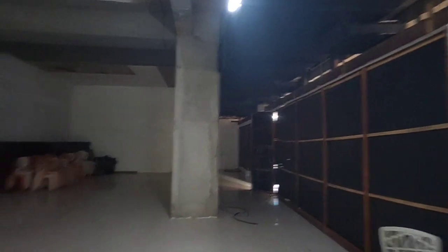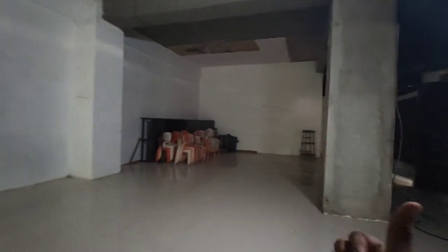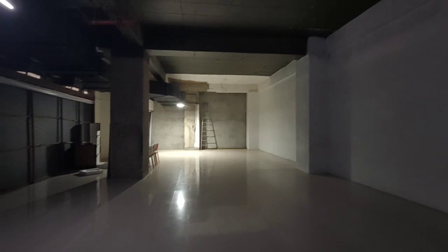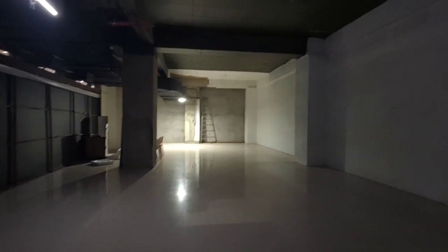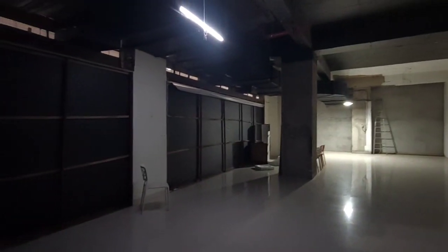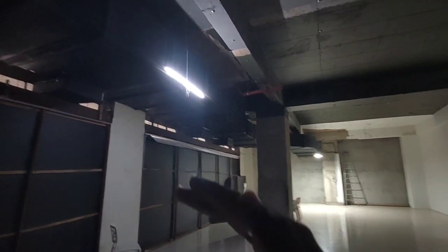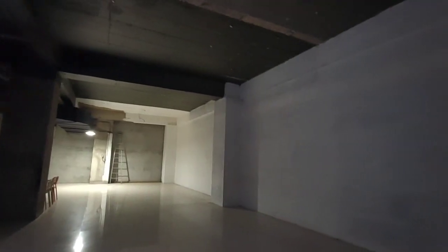We have that side also, but compared to it, this side has a very good approach from outside. This itself is sufficient for us — 950 square feet on carpet. At the back side we have the gas bank space, exhaust space, and all. We have very good ceiling height. If we make a false ceiling here, we can utilize this space for our kitchen. We can take a gas pipeline from this side to the back side directly.